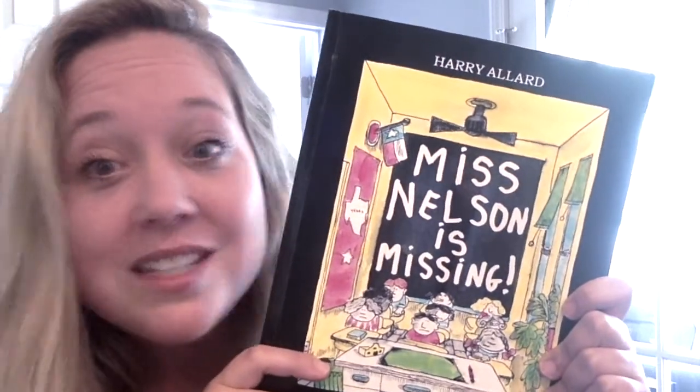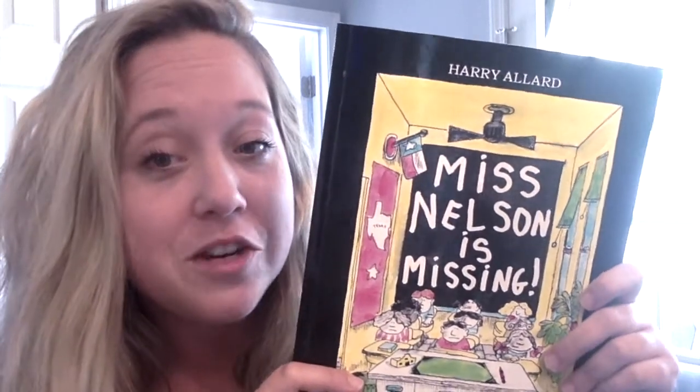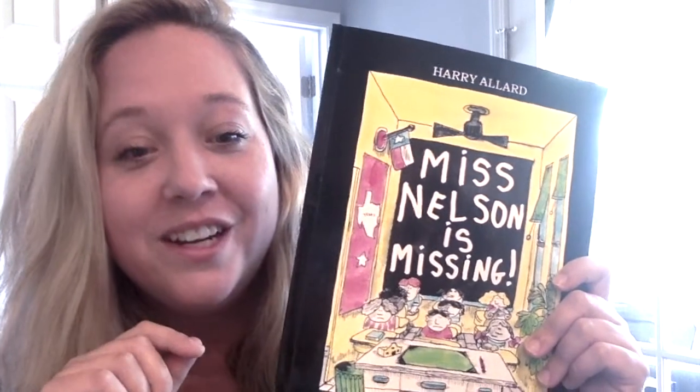Well, what did you think? Could you figure out who Viola Swamp really was? Go back and listen if you're not sure — there are some clues on some of the pages. I love this story. Think about what the problem was in the beginning and then the solution by the end. How did Miss Nelson fix the problem she was having in her classroom? I hope you like this one. I can't wait to see you guys back here next time. Bye!